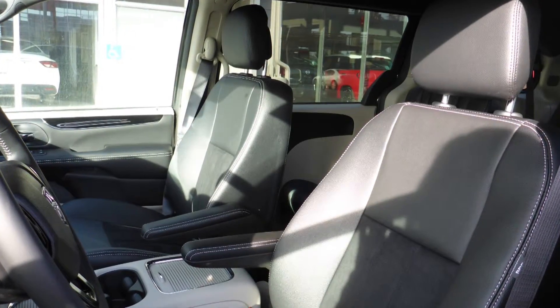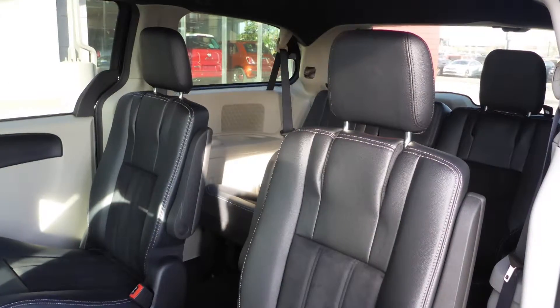The interior features a leather and suede combination seating with premium stitching and rear folding seats.